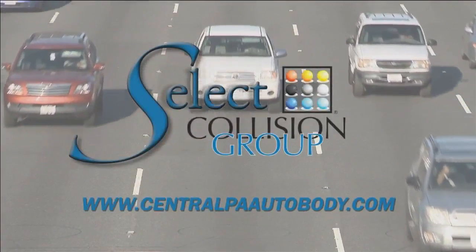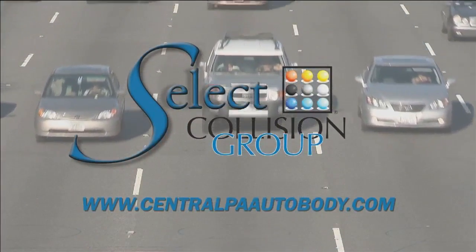And before we head to break, here are some tips for when driving around trailers and big rigs in this week's Auto Matters. Auto Matters is brought to you by Select Collision.